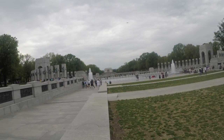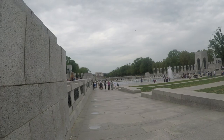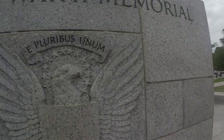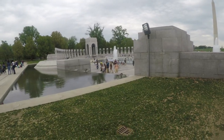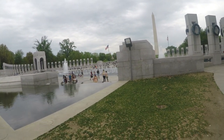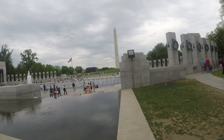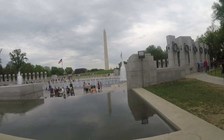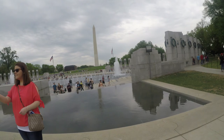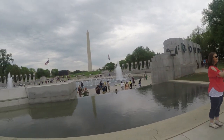The World War II Memorial is a memorial of national significance dedicated to Americans who served in the armed forces and as civilians during World War II. Consisting of 56 pillars and a pair of small triumphal arcs surrounding a square and fountain, it sits on the National Mall in Washington DC, on the former site of the Rainbow Pool, at the eastern end of the Reflecting Pool between the Lincoln Memorial and the Washington Monument.